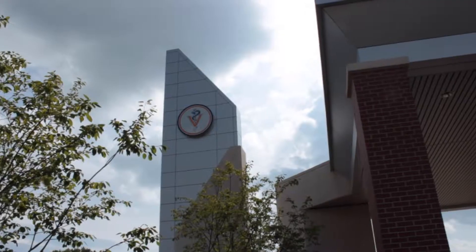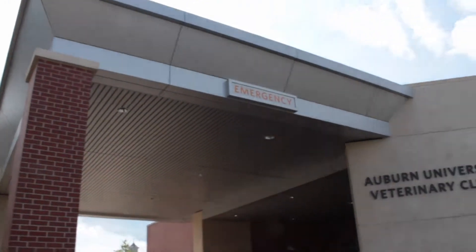Auburn University started rehabilitating eagles in 1970. Most birds, when they come through our facility, they're usually found by good Samaritans, members of the community in Georgia and Alabama. The birds are brought to the Auburn University Veterinary Clinic.